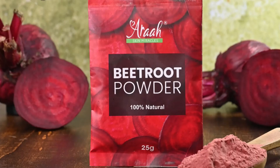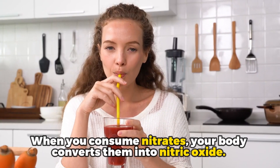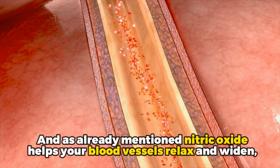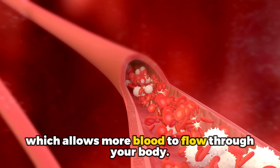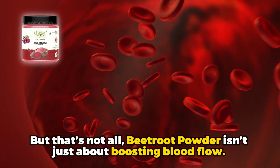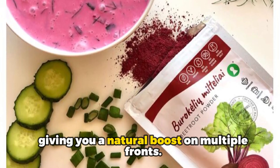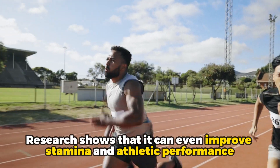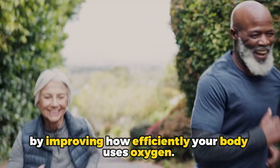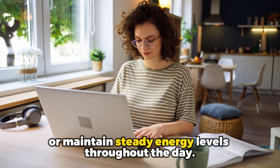Number 3: Beetroot powder. What makes beetroot powder so special? It's all about nitrates. When you consume nitrates, your body converts them into nitric oxide, which helps your blood vessels relax and widen, allowing more blood flow throughout your body. But that's not all — beetroot powder is also packed with powerful antioxidant and anti-inflammatory compounds, giving you a natural boost on multiple fronts. Research shows that it can even improve stamina and athletic performance by improving how efficiently your body uses oxygen, making it a good option for anyone looking to power through tough workouts or maintain steady energy levels throughout the day.